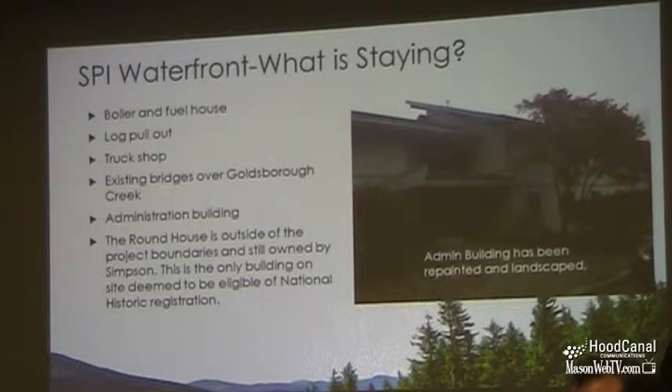This project, at its essence, is taking a sawmill operation and replacing it with a newer, modern sawmill operation. There are some things there that we want to keep because they serve the purpose for our new operation, and there are some things that will go and be replaced by newer structures.